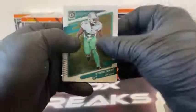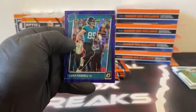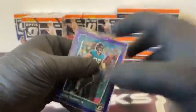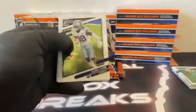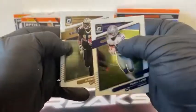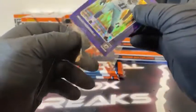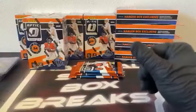Pack number two: there's Byron Jones, Jonathan Taylor, got a rated rookie of Des Fitzpatrick, and our purple shock — our first one — it's Luke Farrell, Jacksonville Jaguars. Pack three: here's CeeDee Lamb for Dallas, got a Marquise Colston, Khalil Herbert rated rookie, and check out this one — Micah Parsons on the purple shock for Dallas. We'll sleeve and top load. We always get some nice parallels of Dallas Cowboy rookies, but I feel like it's never Micah Parsons — it's always Jabril Cox or somebody like that.